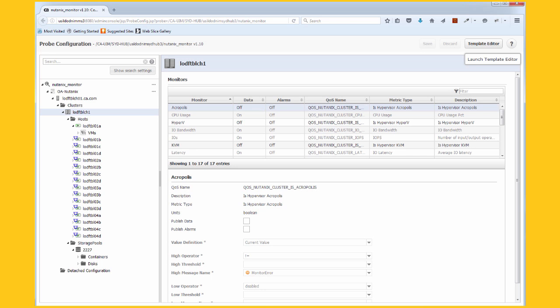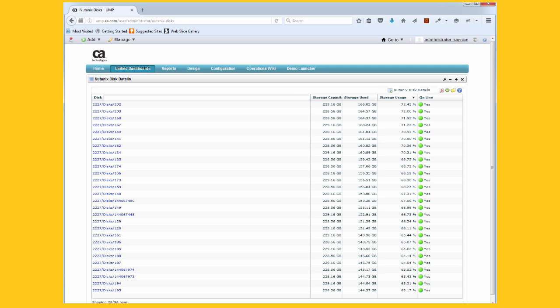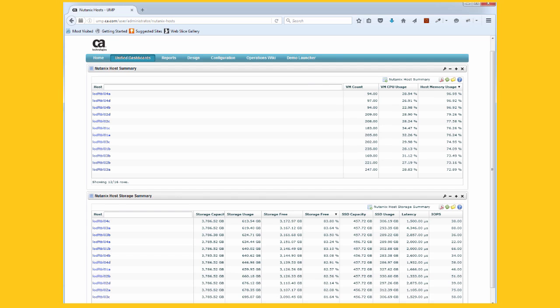UIM's out-of-box dashboards provide in-depth insight into all of Nutanix's core services. We collect and analyze Nutanix-specific metrics to ensure that everything is working as you expect. This lets the operations team quickly identify and resolve failures in the Nutanix environment.